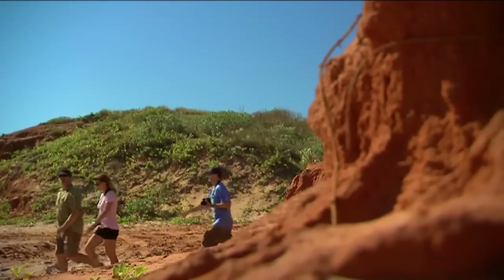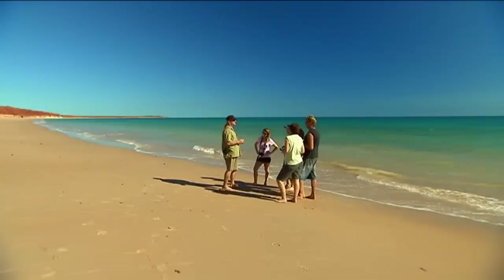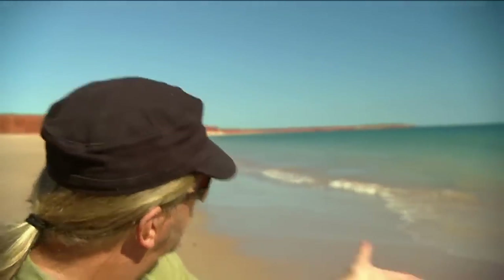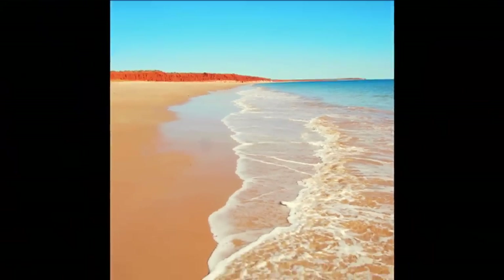Here we are on the beach at James Price Point. What we're going to do now is see how we can use lead lines to make our image a lot more dynamic. The lead line here, as you can see, is the edge of the water. The further our eye travels through the picture, the more interesting it becomes.